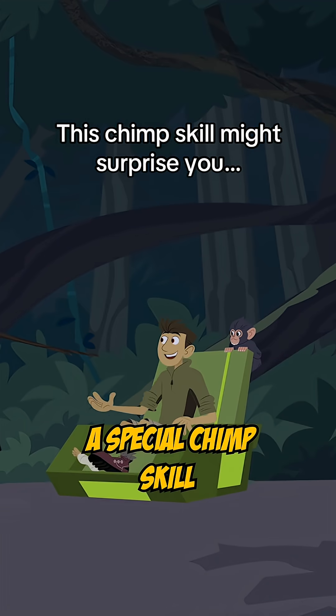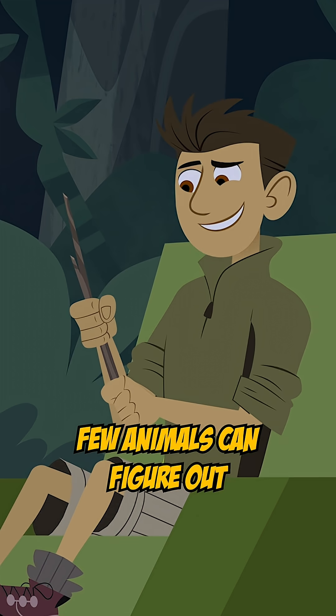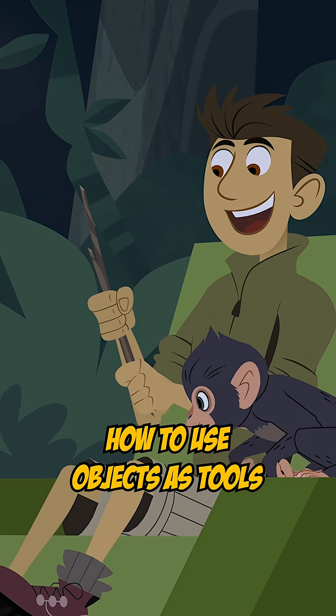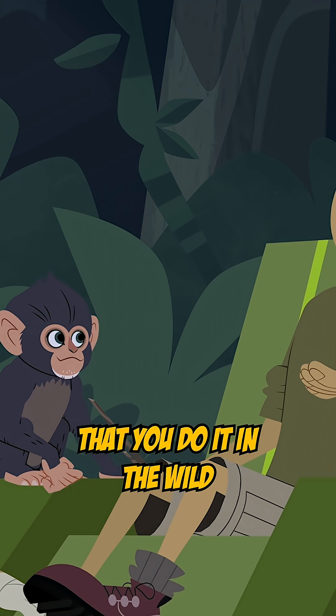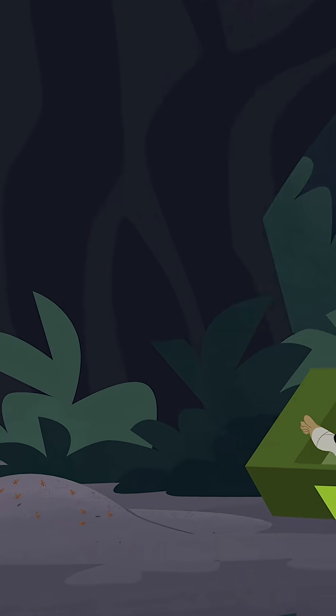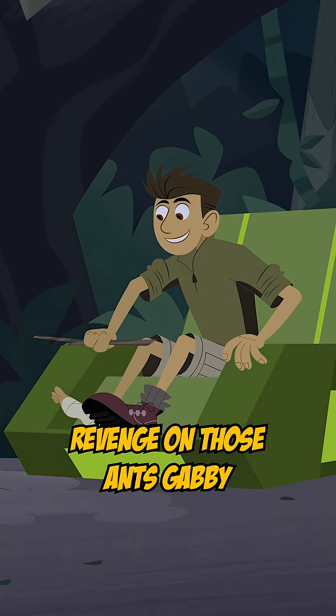Come on, I want to teach you a special chimp skill: tool use. Few animals can figure out how to use objects as tools, but chimps are so intelligent that you do it in the wild. Now you can get revenge on those ants, Gabby.